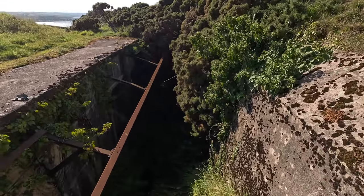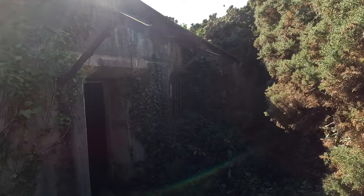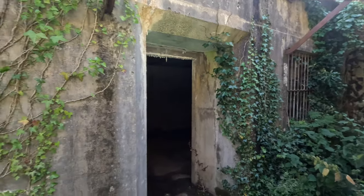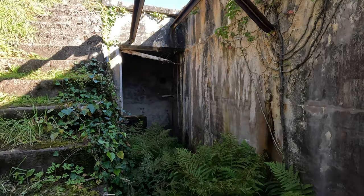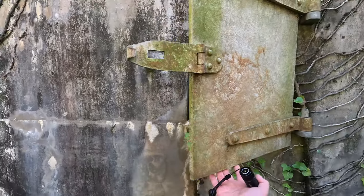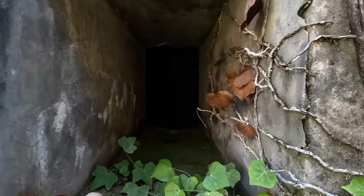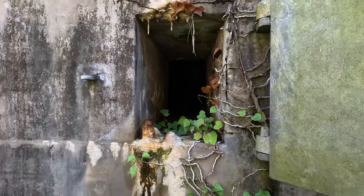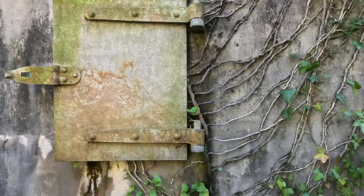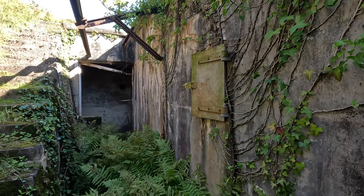Each pair of guns had a subterranean magazine cut into the rock and there was a single battery observation post serving both of them. We're now going to descend into the magazines. You can see above the roof there's an iron roof in place and that would most likely have had corrugated iron mounted to it just for some weather protection. I'm sure it gets very wet and cold up here.